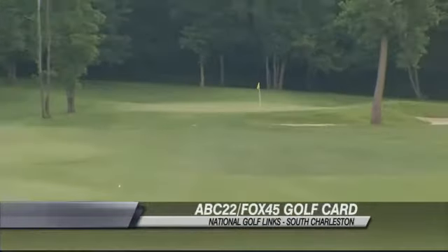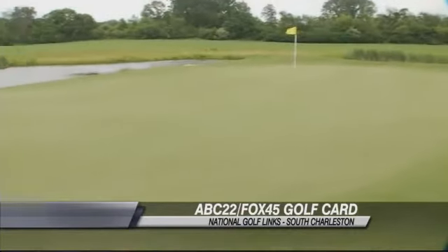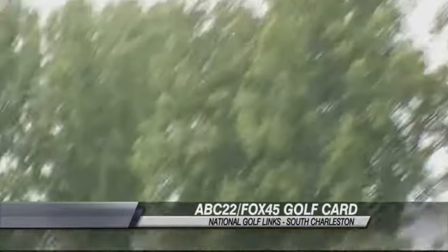What brings most people out to National Golf Links is the fact that it's golfer friendly. The fairways are wide, the greens are big, and it gives you a variety of tee boxes that you can play the golf course from.